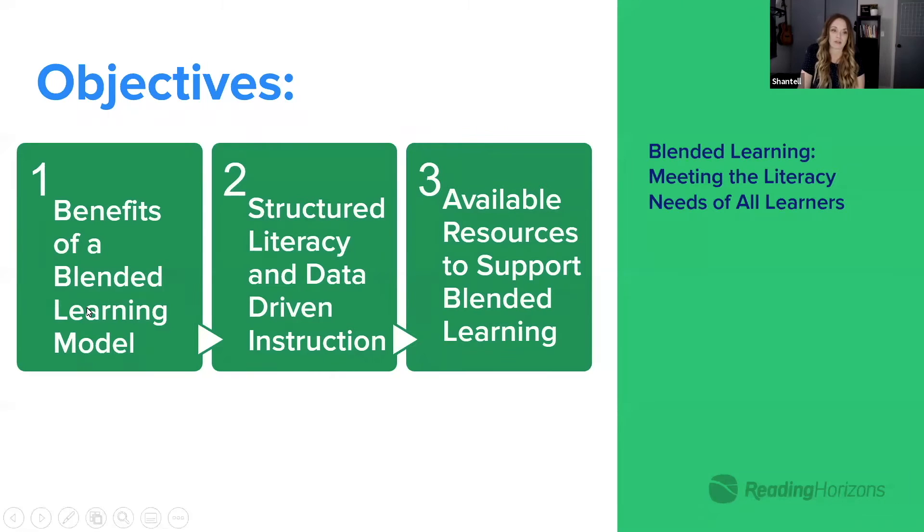Those are some of the things I want to walk through today — the benefits of a blended learning model, and structured literacy in a blended learning model, which is so critical. One of the key principles of structured literacy is being diagnostic and having a data piece to drive instruction, which is really beneficial for our students and makes it easier for us as teachers to differentiate that instruction.